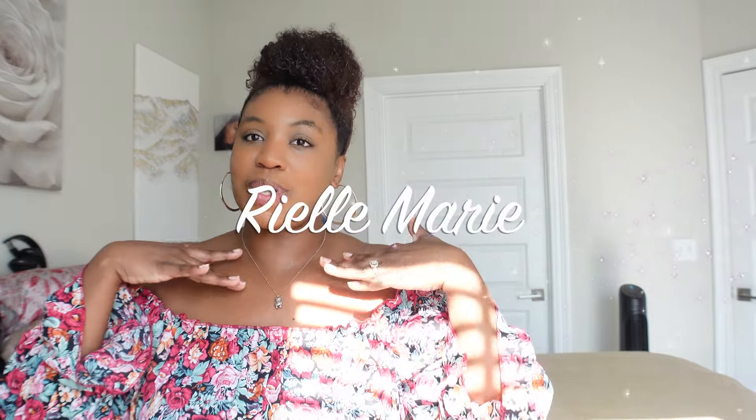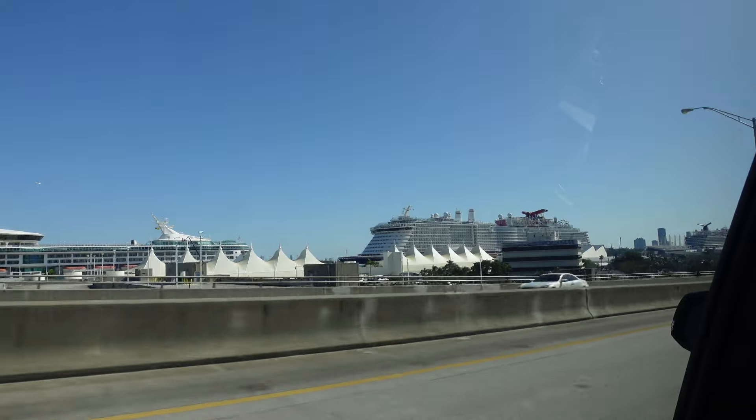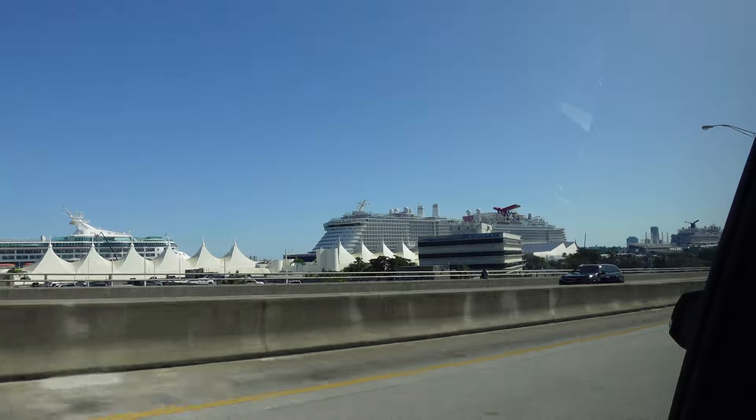What is up you guys? It's your girl Rhea Marie here back with another cruise review video. We went on the Carnival Celebration Megaship.